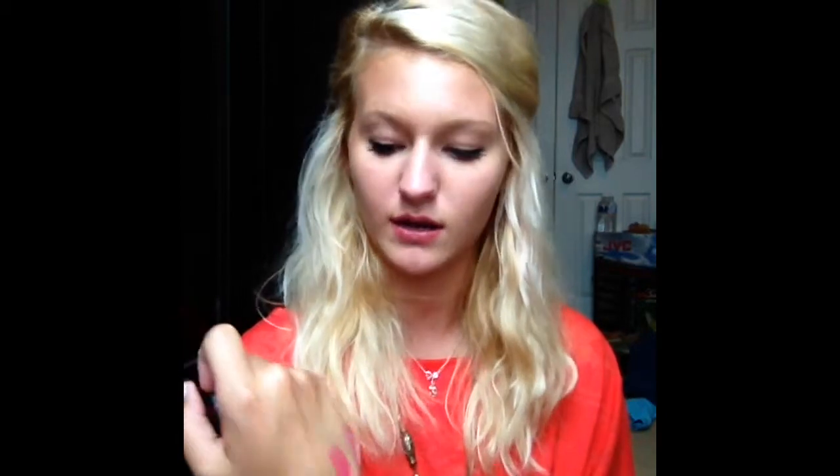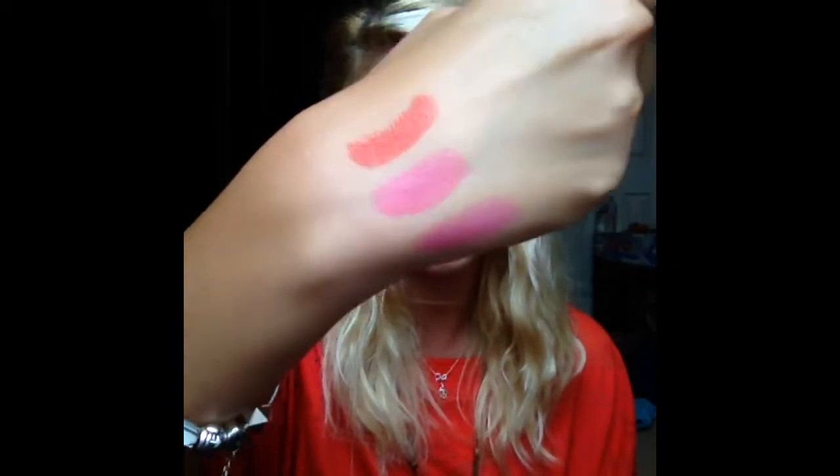They're dupes of the MAC Nicki Minaj and Lady Gaga colors, so I decided I had to get them — and I love them, and they're like seven dollars. Then I got the Rimmel London Kate Collection and I got number 12, which is a really pretty reddish color with a little orange in it. I love it, I think it's really pretty, and it will be cute this fall as well.